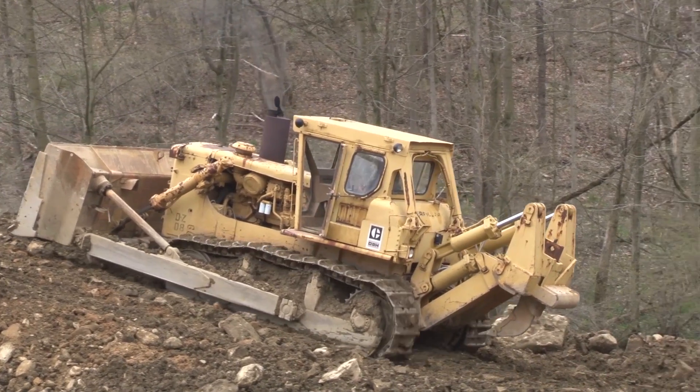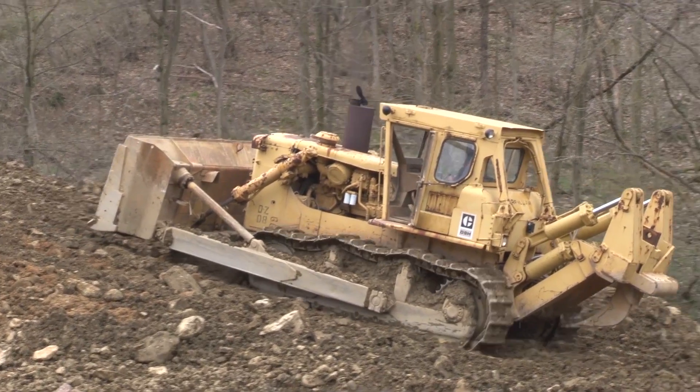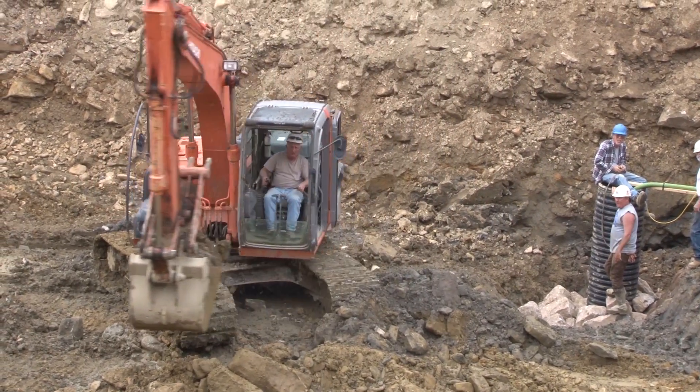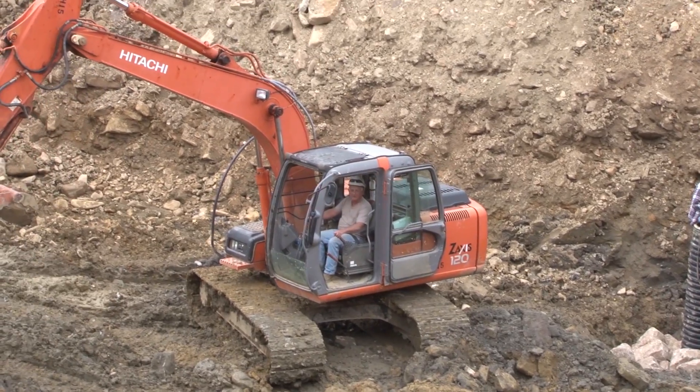And that's where Southwestern Energy comes into the picture. Southwestern is providing the funding to build the pipelines to the treatment plant, and contributing to its future operation and maintenance costs.